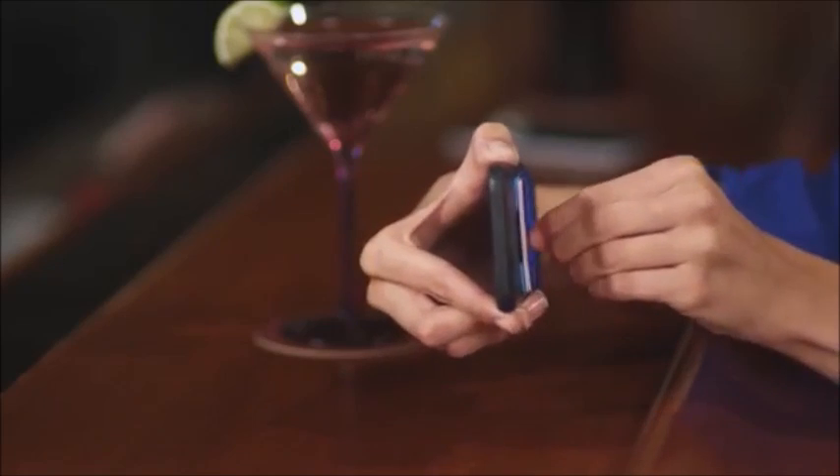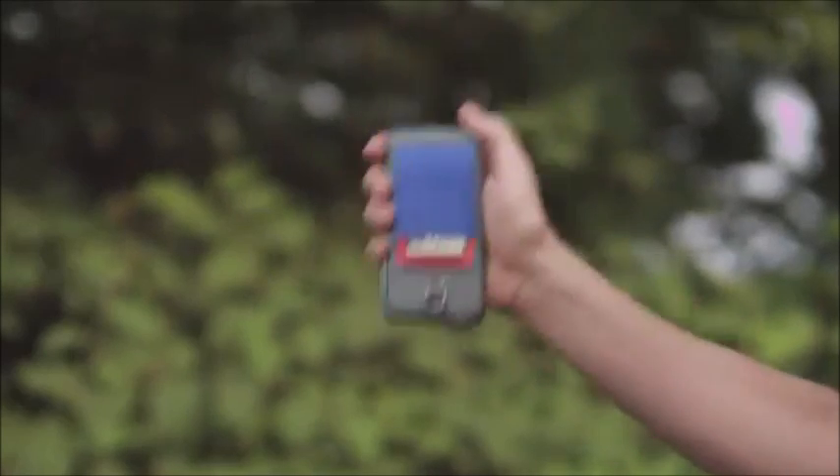The stretchy material keeps its grip so your cards never slip. Flip it upside down without dropping a single item.